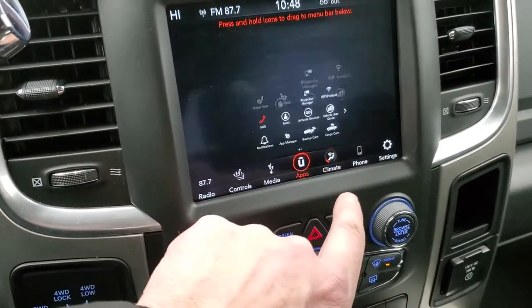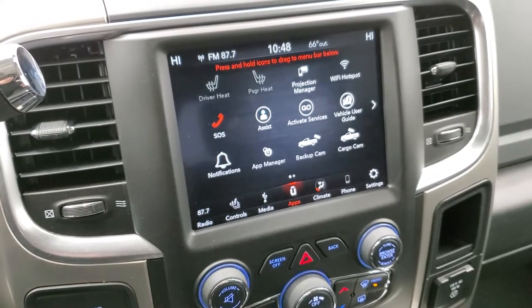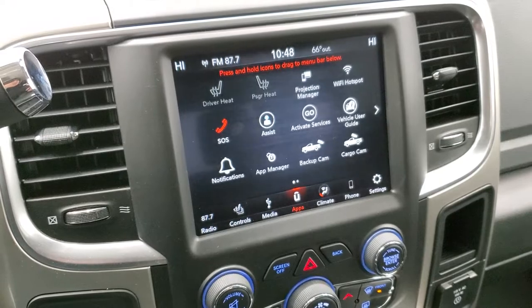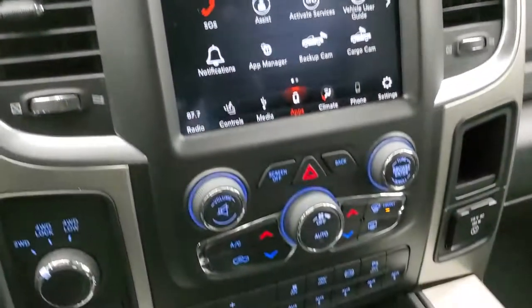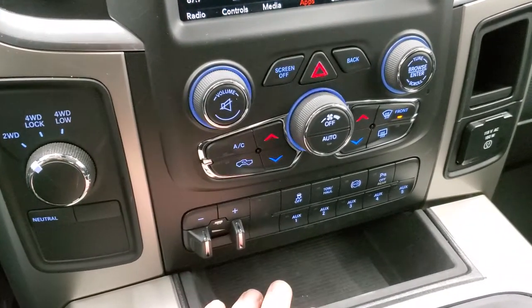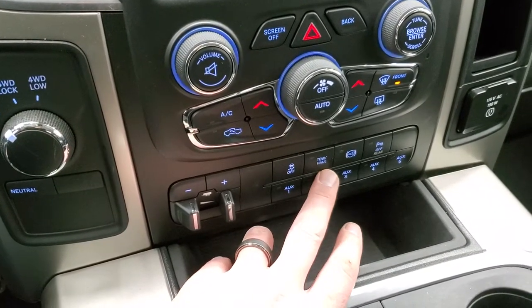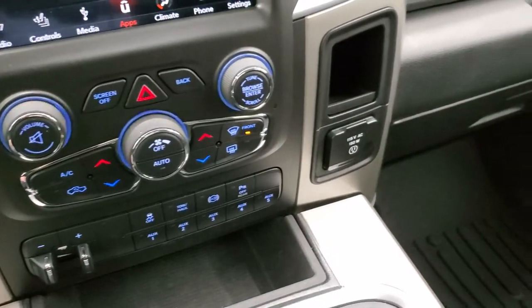You also have climate controls and a projection manager where you can project your cell phone to the screen via Android Auto or Apple CarPlay. We actually did a demo on Android Auto — it's in the upper right-hand part of your screen. Alpine premium sound system, dual climate controls, and more tactile climate controls down below if you don't like using the touchscreen. You also have the turn dial four-wheel drive, factory brake controller, five auxiliary upfitter switches, stability control, tow/haul mode, factory exhaust brake, and reverse parking sensors that you can turn off and on.